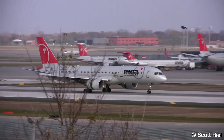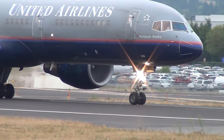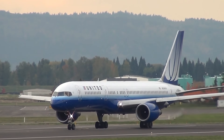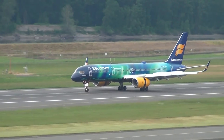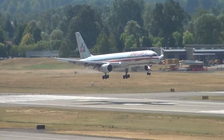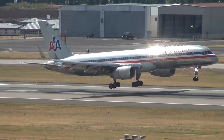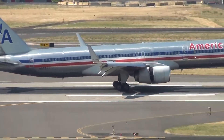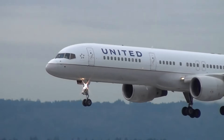In the years following 9/11, the airline industry began a slow and steady rebound as passenger confidence returned and travel demand increased. Delta, American, Continental, and United all maintained large fleets of 757s, recognizing their unique value in the evolving market. The 757's versatility allowed these carriers to adjust to fluctuating demand, with the aircraft serving everything from high-capacity domestic routes to medium-haul transatlantic flights. Its ability to operate at smaller airports and handle challenging routes like those in mountainous or high-altitude regions also made it indispensable.